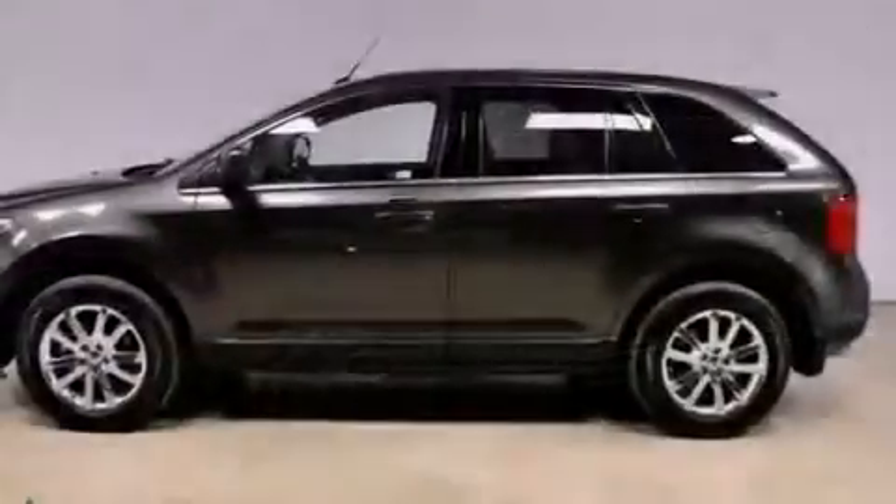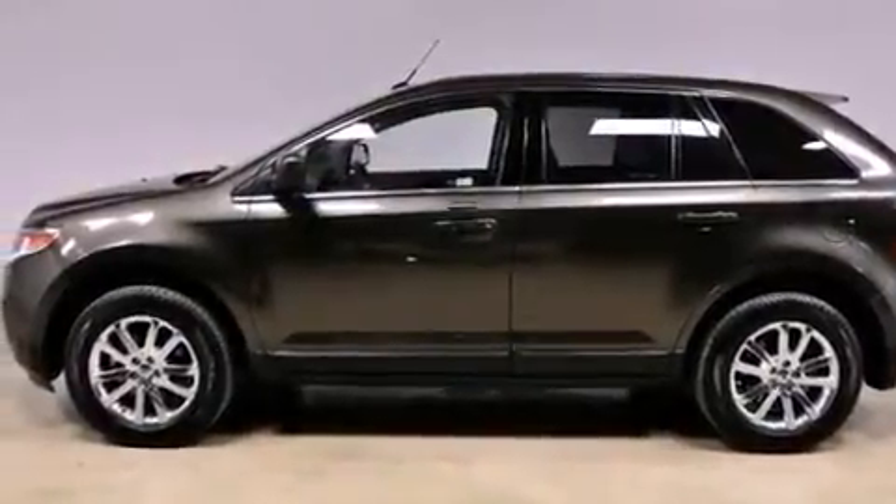It has a 3.5-liter six-cylinder engine, an automatic transmission, and all-wheel drive.